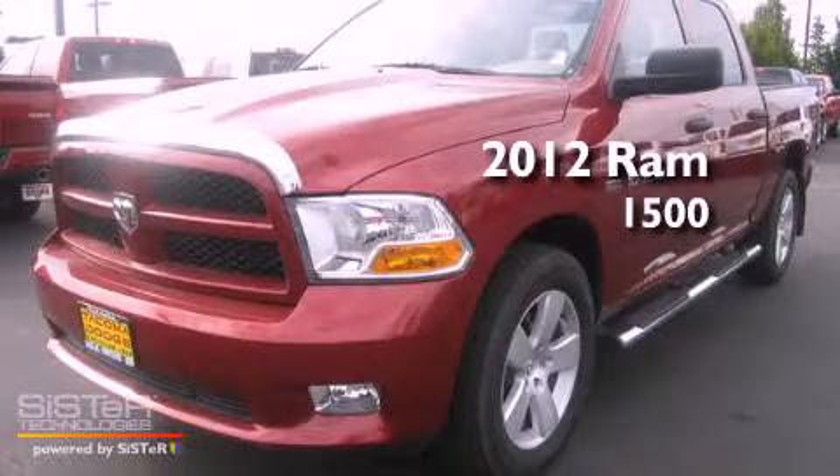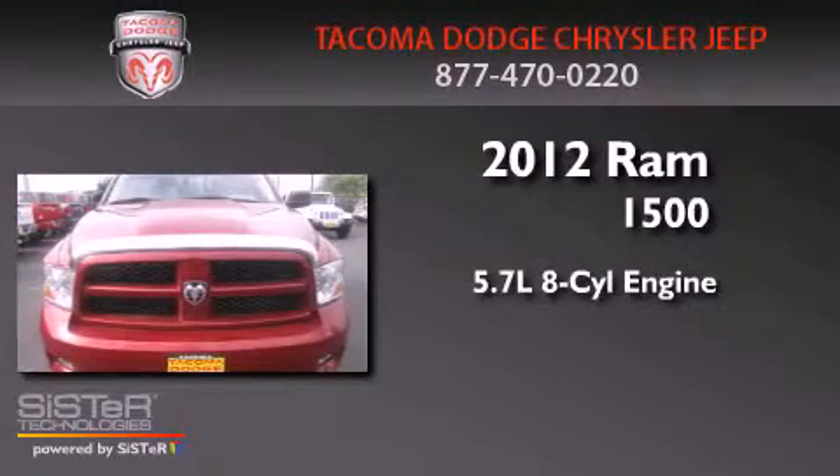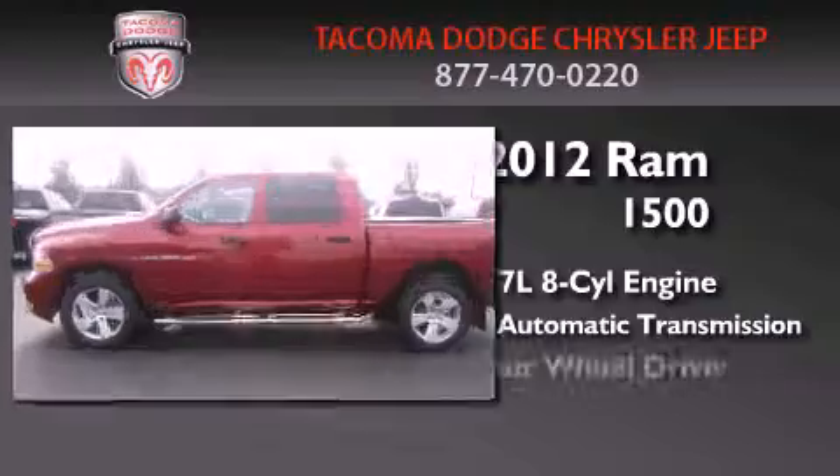This is a brand new 2012 Ram 1500. It has a 5.7 liter 8-cylinder engine, a 5-speed automatic transmission, and 4-wheel drive.